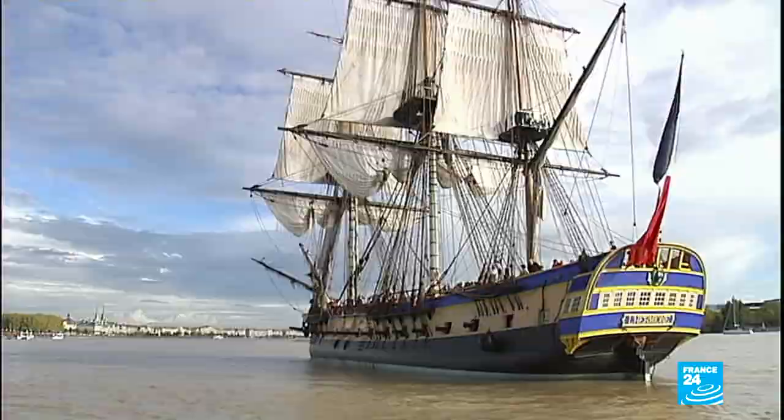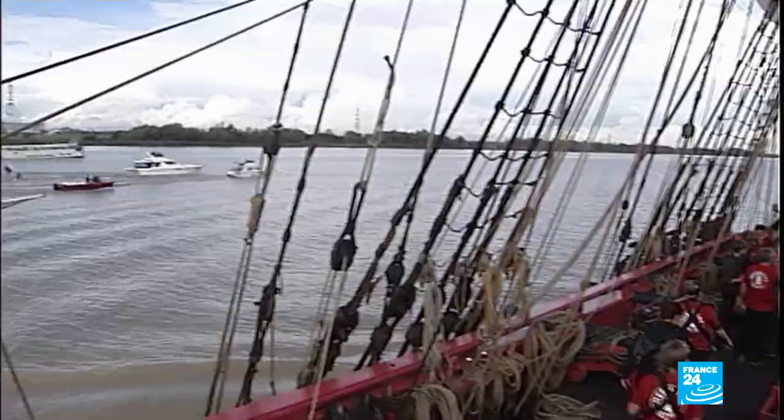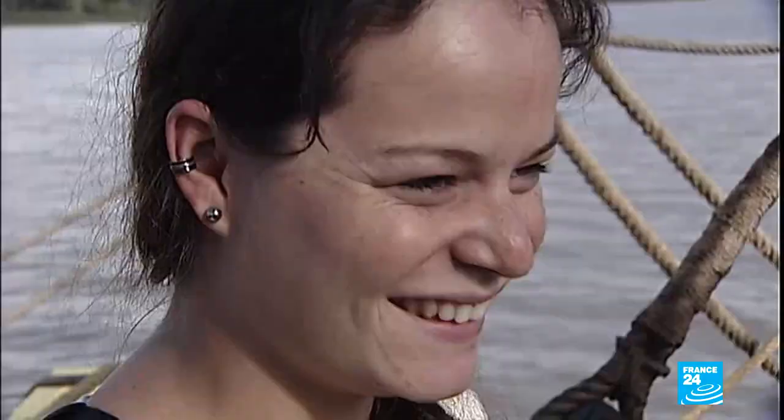The frigate will be making several stops off the coast of Brittany. For the fledgling sailors, the adventure is at last beginning. Is the dream come true? Yes, it is. I'm all emotional — I can't take it in.